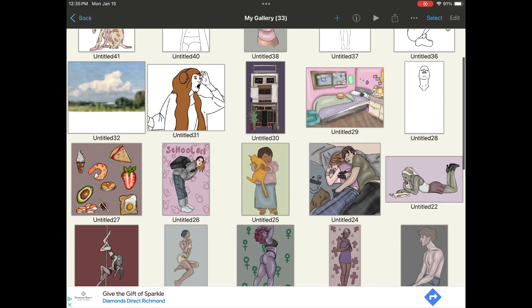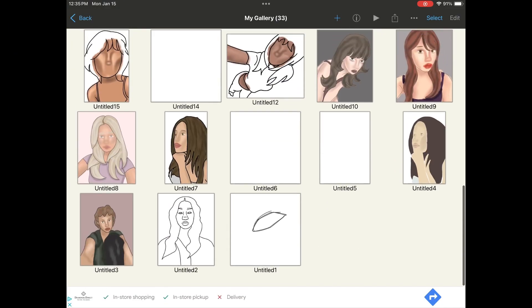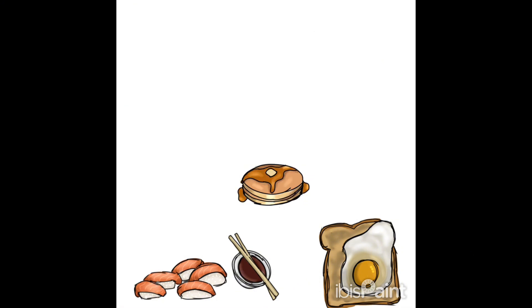Now we have my favorite drawing software, ibis Paint. These earlier ones were just me getting used to the software. Here's a time lapse of me drawing in ibis Paint - I was drawing some sushi and some other food. I wanted to practice lots of different types of food because I mainly draw people, but I don't really use ibis Paint for people - I use Procreate, which I'll show you guys later.